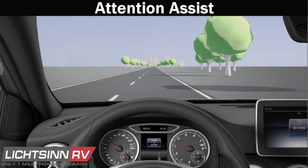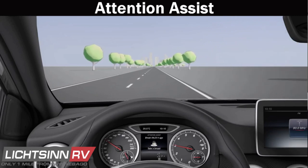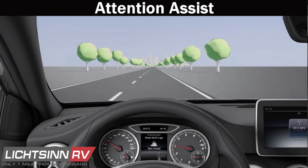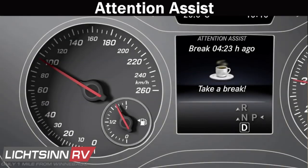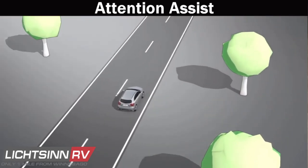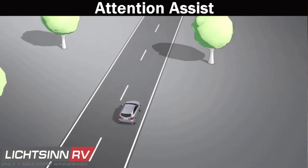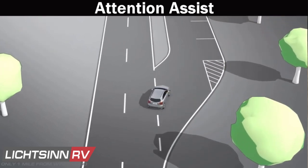Attention Assist monitors your driving patterns for signs of fatigue and gives you an early warning to ensure you're not driving drowsy. If it detects fatigue or lapses in concentration, it suggests you take a break with an audible and visual warning. You simply confirm acknowledgement in the MBUX system, and this feature can be turned on or off in vehicle settings.